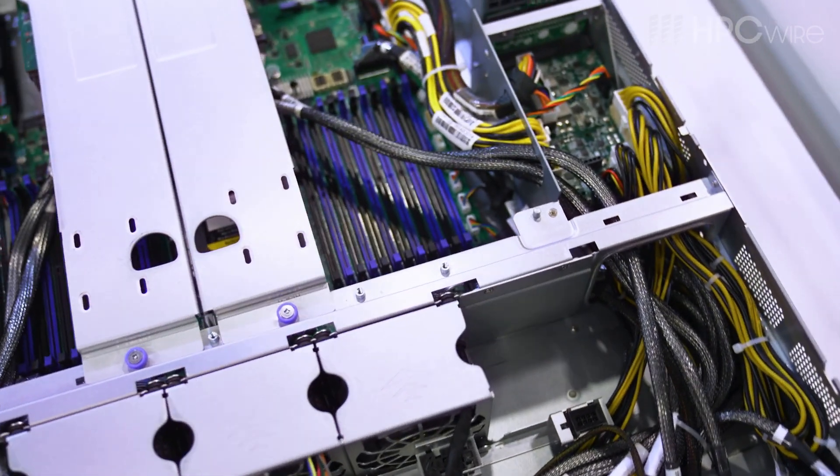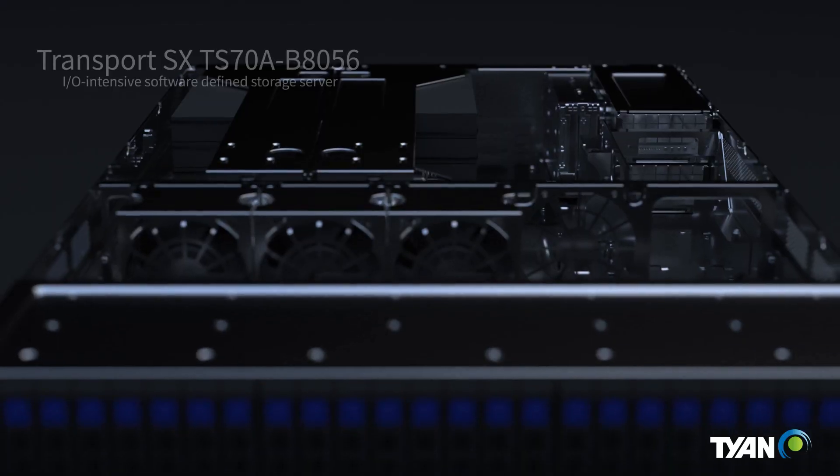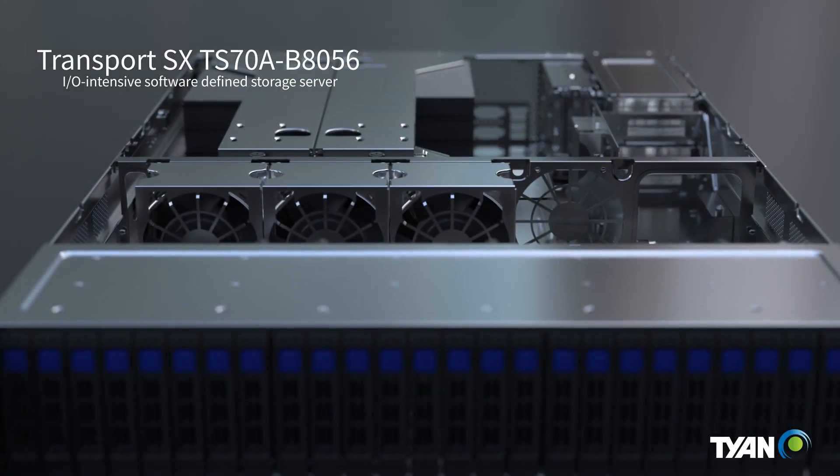We have an additional platform based off of the 8056 motherboard that we call the TS70A B8056. This is a 2U platform that is single socket EPYC 9004 targeting high-density, high-performance flash applications. We get single socket Genoa EPYC 9004 up to 400 watts, covering the entire SKU stack, and we have 26 2.5-inch bays up front, all of which support U.2 NVMe. We also have support for a PCIe Express Gen 5 x16 OCP3 NIC mezzanine, which means we can support up to 400 gigabit networking to complement the 26 NVMe drives at the front of the system.